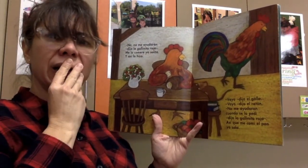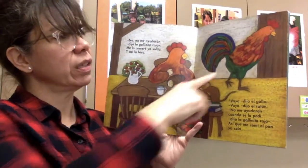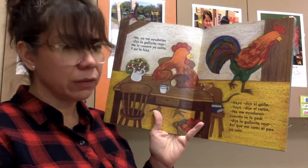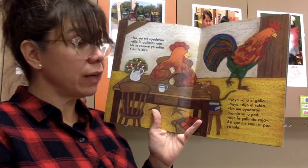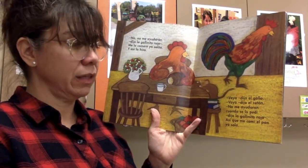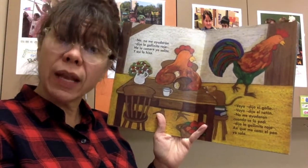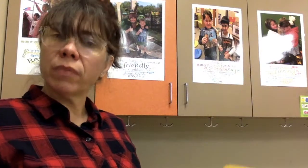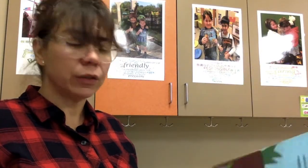No, vaya, dijo el gallo. Well, jeez, said the rooster. Vaya, dijo el ratón. Gosh, said the mouse. No me ayudaron cuando se lo pedí, dijo la gallinita roja. Así que me comí yo el pan solita. Well, you did not help me when I needed help. So, that's why I ate it all by myself. I did all the work. You did not help me.